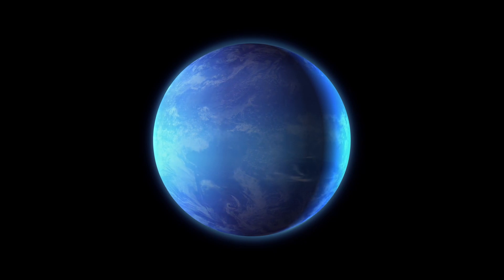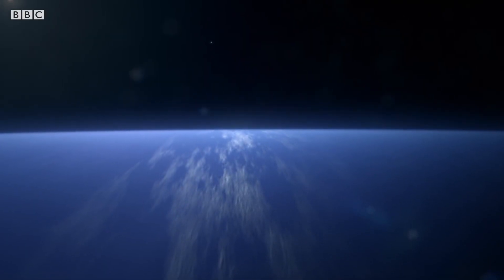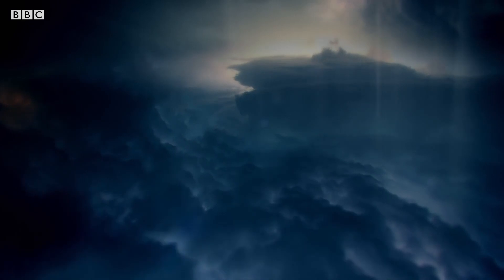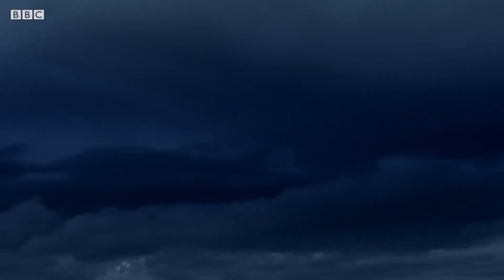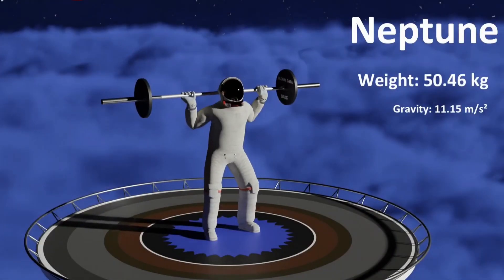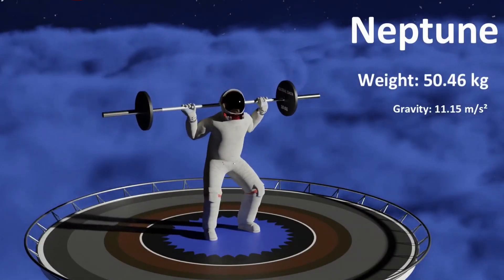Lastly, the planet where wind speed is faster than the speed of sound, Neptune. The surface gravity on Neptune is about 110% of the surface gravity on Earth. On Neptune, you can lift 50.46 kilograms.